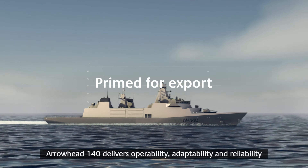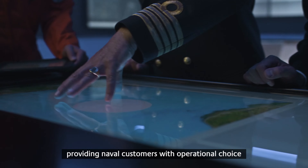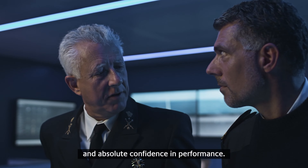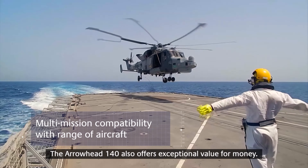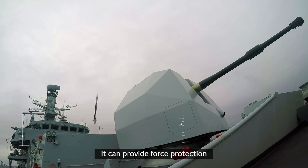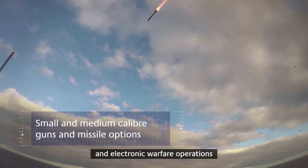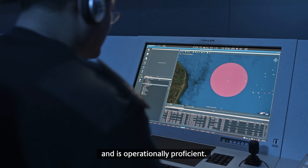Arrowhead 140 delivers operability, adaptability and reliability, providing naval customers with operational choice and absolute confidence in performance. The Arrowhead 140 also offers exceptional value for money. It can provide force protection, conducting surface, anti-air, anti-submarine and electronic warfare operations, and is operationally proficient.